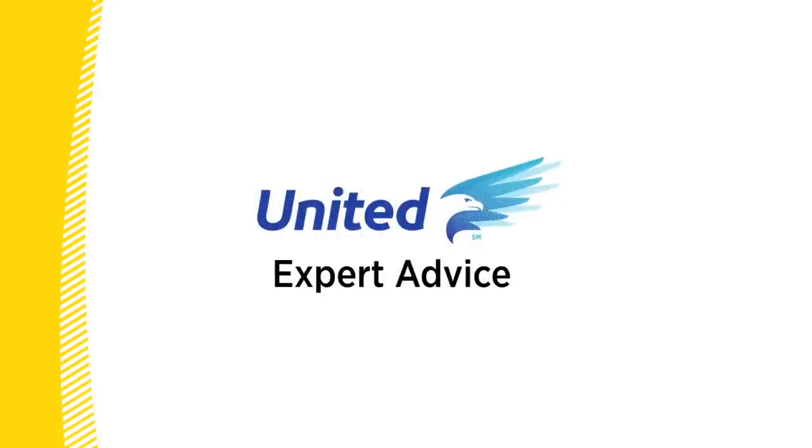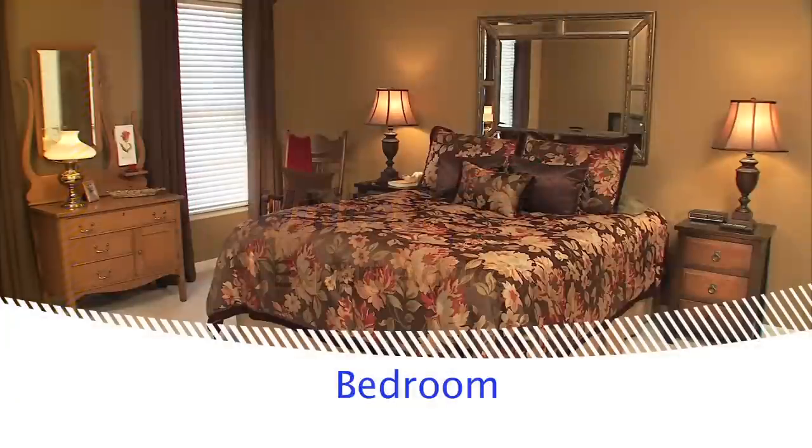Welcome to Expert Advice, where you'll learn moving tips from the pros at United, the moving experts. In this video, we'll focus on how to pack your bedroom.